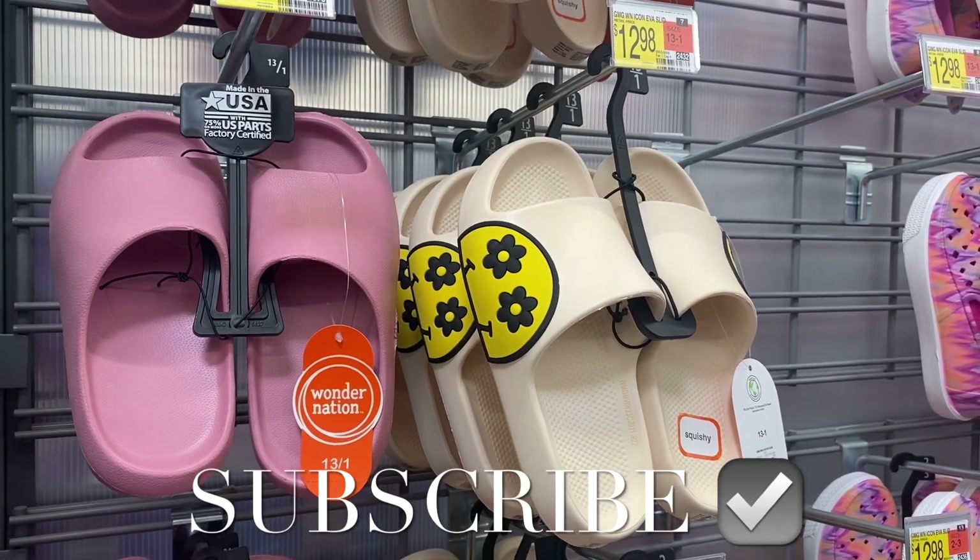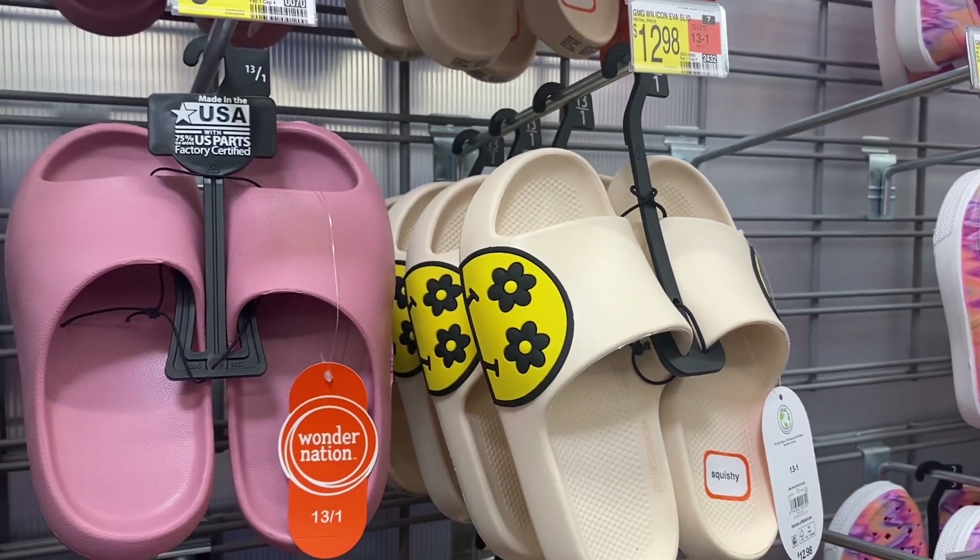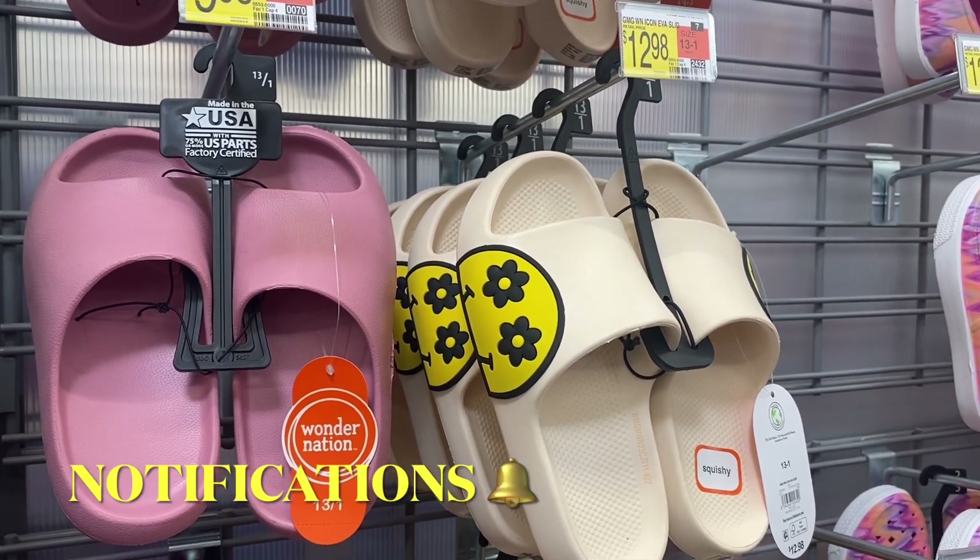Hey, welcome back to my channel! I'm at Walmart and I want to show you some of the new girls, boys, toddler, and infant shoes — like all of them. They have some really cute ones for spring and summer.